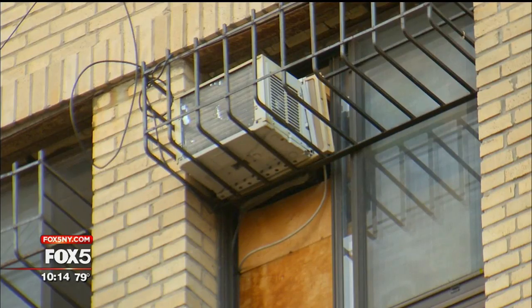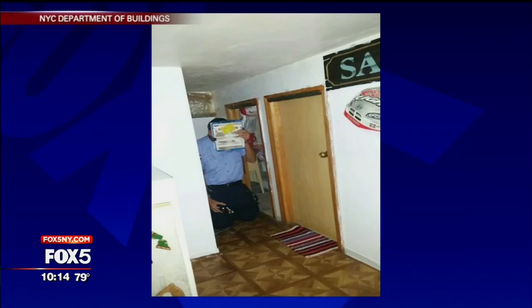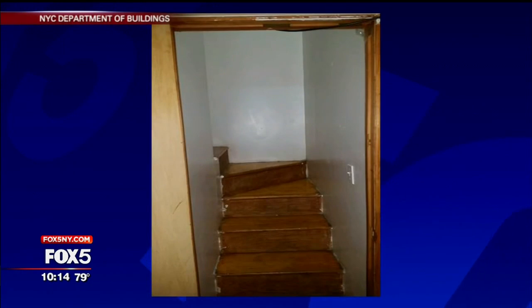You can still see the wooden boards through the window. It created two floors with very low ceilings. These pictures from the Department of Buildings show an inspector crouched into the room with ceilings ranging between four and a half and six feet high. A tiny staircase was also put in to get to each floor.